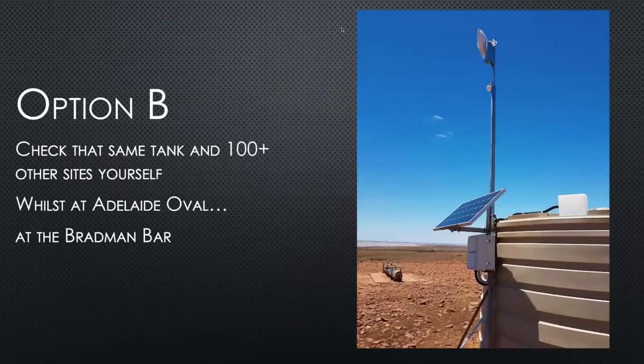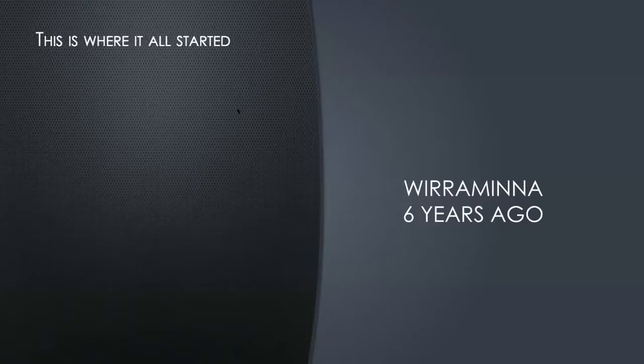Or option B: check the same tank and a hundred others yourself while at Adelaide Oval at the Bradman Bar. That's actually a true example — we do have people that go to the cricket and keep an eye on things while they're away. Of course, if you happen to have a holiday anywhere else, you can still achieve the same thing. Where it all started for us was about six or seven years ago.